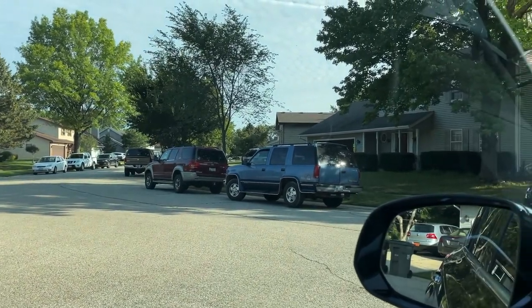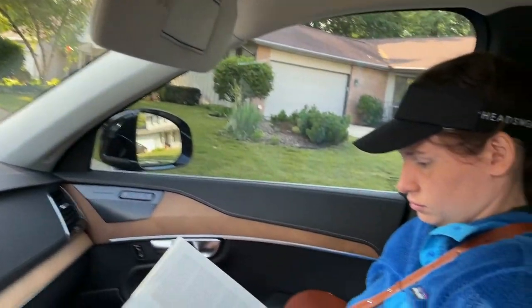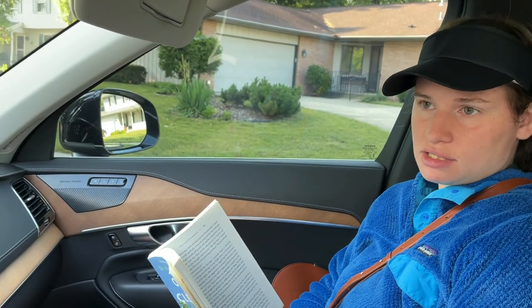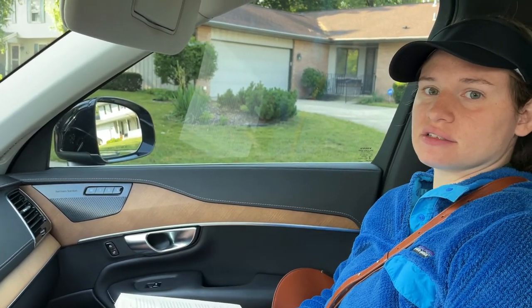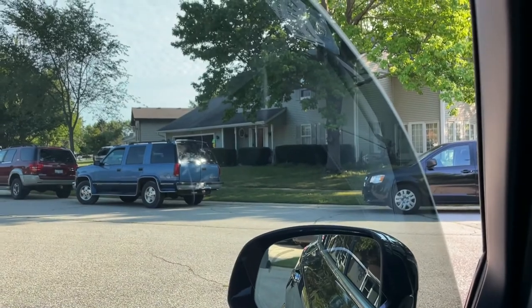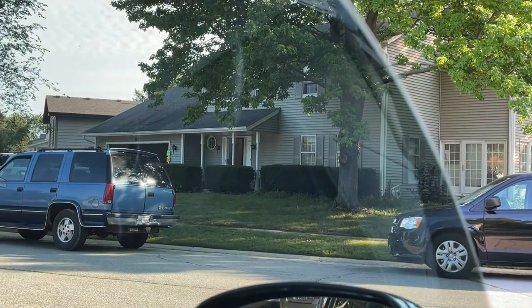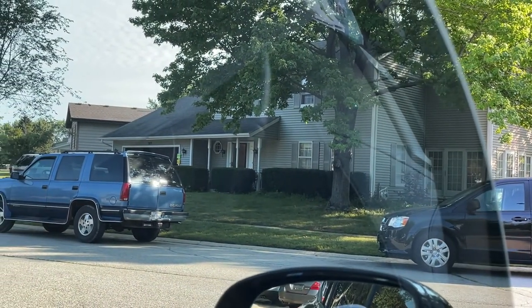Good morning, we just got to Elgin. This is a highly collectible estate sale — they have all collectibles in boxes. There are a lot of pickers here, about 50 people, so it's a lot of collectors and resellers. Hopefully we can get some good stuff. That's the sale right there, the garage is already open. It's a nice-sized house, so thinking it's going to be filled with good stuff.